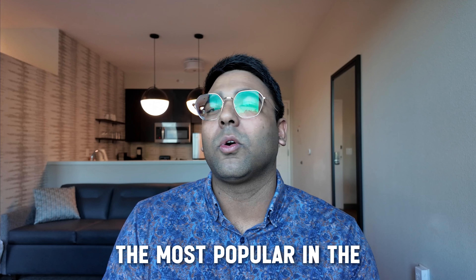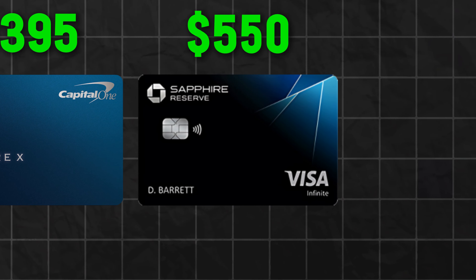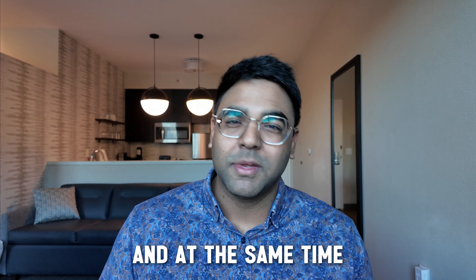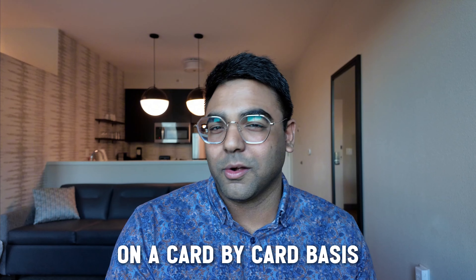These three cards are the most popular in the whole US credit card market, and they're super famous for their super high annual fees: $395, $550, and $695. They're touted to be the most popular premium travel credit cards. We'll go over the commonalities between these three cards, because there's quite a few, and at the same time there's a lot of unique selling points on a card-by-card basis.